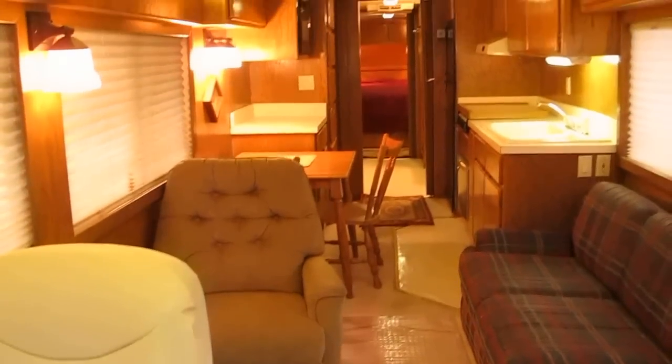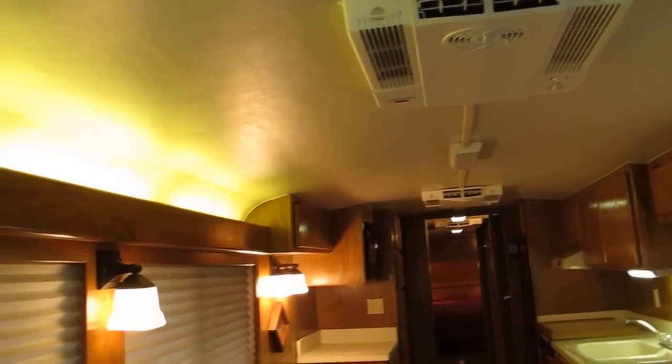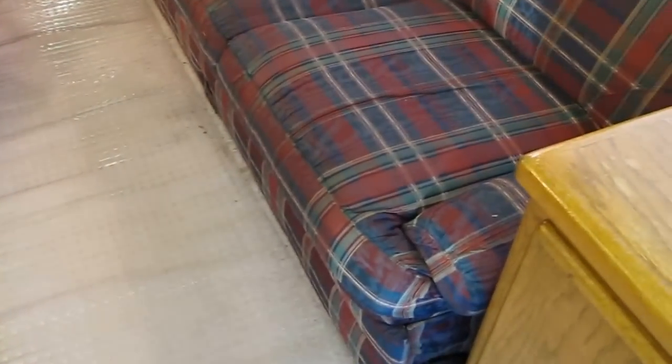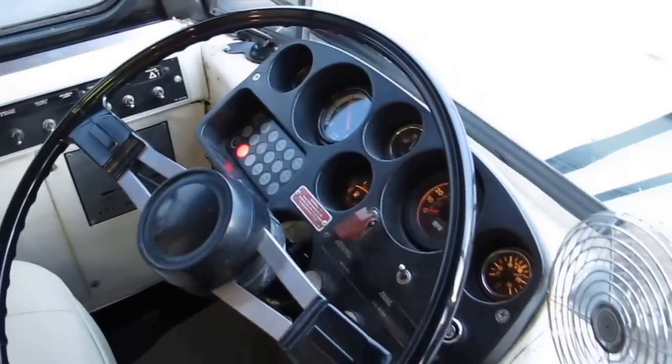I'll give you one more view looking back at the whole RV. I know this video is kind of long but there's just a lot to talk about. On the outside of the coach you've got normal wear and tear for the age of the unit. On the inside the couch is showing some wear and tear, the recliner is in good shape, everything else looks pretty darn good. The seat covers don't look so great but they're okay. If you have any questions give us a call.